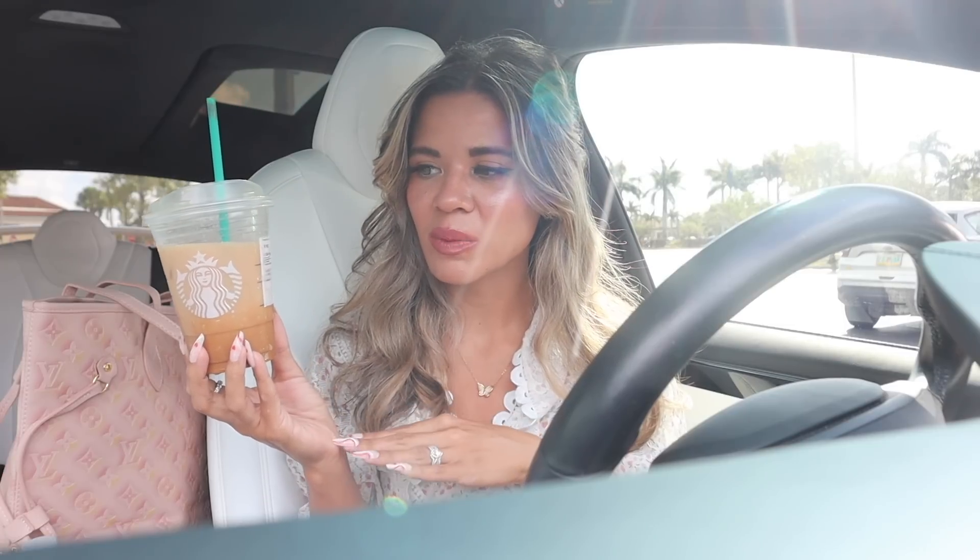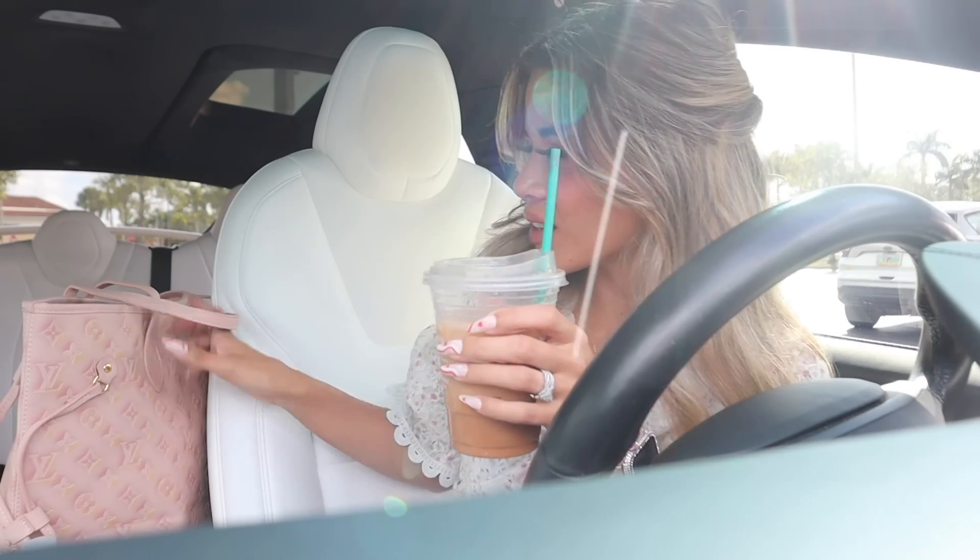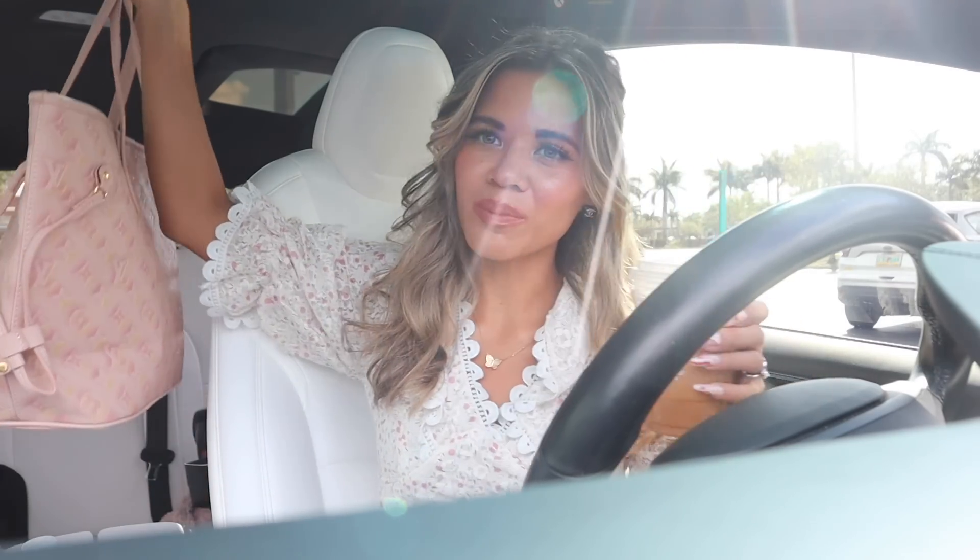Before we start shopping, I want to mention I did go to Starbucks — 20 bonus points if you guys got the shaken espresso. I got it with almond milk instead of oat milk because of the chunks, and I got three pumps of caramel syrup and caramel drizzle. It's a lot sweeter than the brown sugar, feels way too strong, but it's such a great drink. Definitely try it out. Let's go into TJ Maxx and get the shopping spree started!